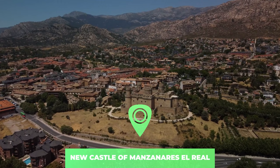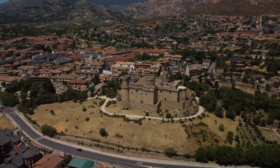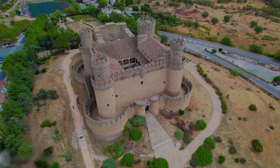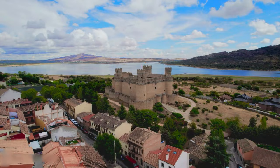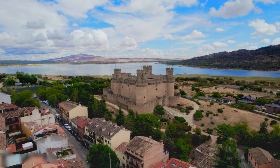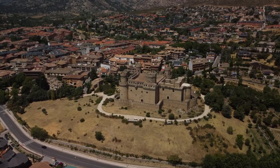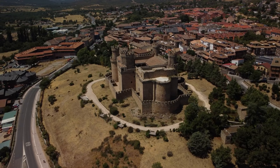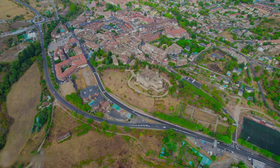Number 6: New Castle of Manzanares El Real. The New Castle of Manzanares El Real presents an imposing picture as this 15th century fortress is one of the best preserved castles in the Madrid area. Its other claim to fame is that it featured in a scene in the epic movie El Cid. The castle is also known as the Castle de los Mendoza because it was a presidential palace for this family. Built entirely of granite, the castle is a good example of Spanish military architecture and today houses a museum on Spanish castles.